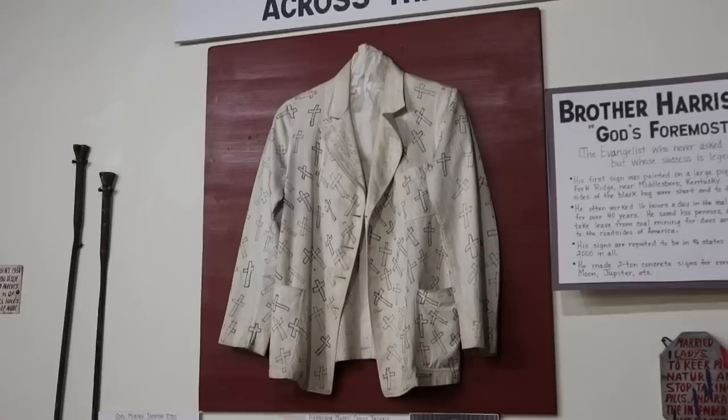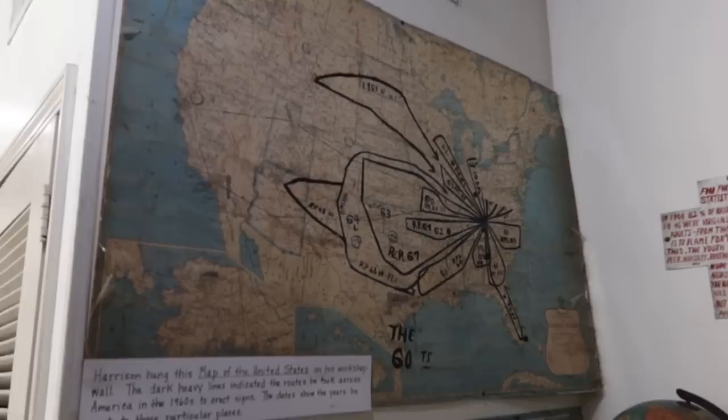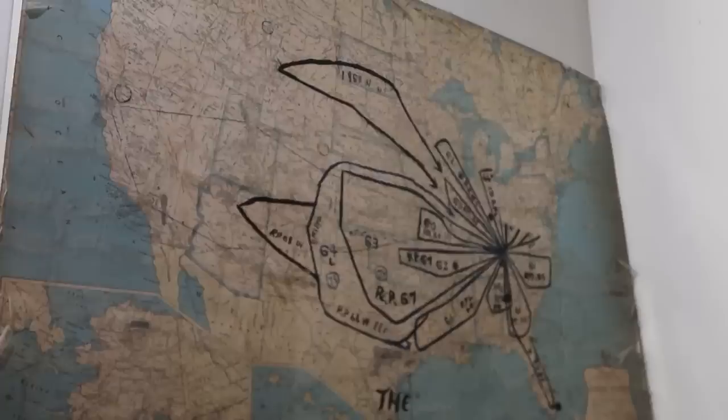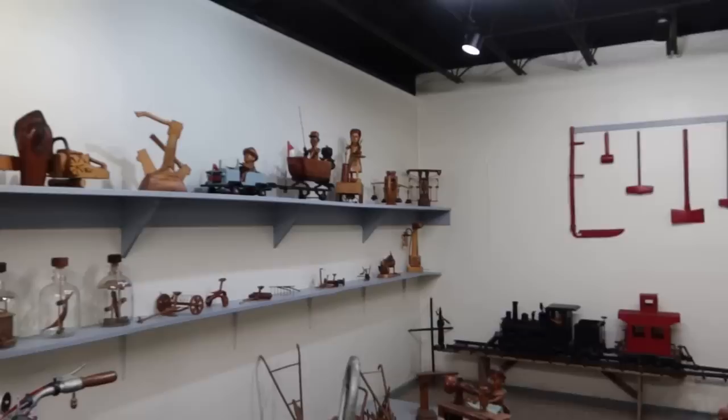There's his jacket — you can see he has drawn crosses all over it. The idea is there's a cross for each denomination of the Christian church. He had these maps and documented his travels — this is just the 1960s, you can see he mapped out the road trips he went on planting signs. I bet if I mapped out my road trips they'd look similar to that.